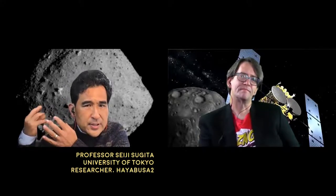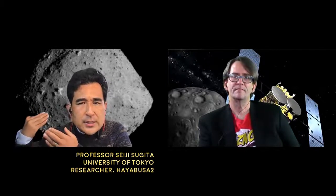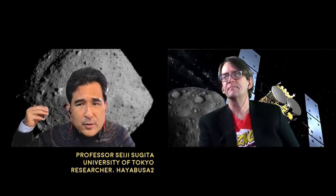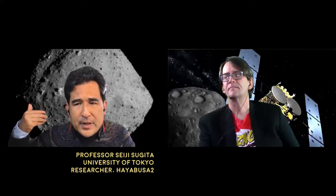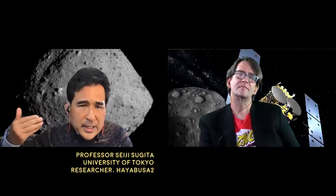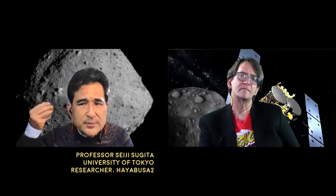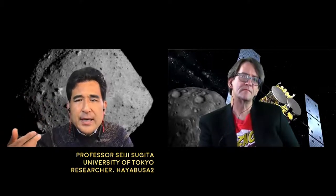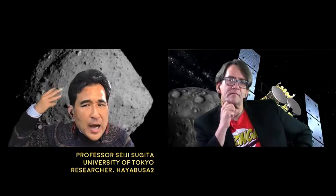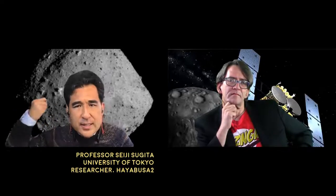We excavated material from the subsurface. Subsurface material is extremely precious because it hasn't experienced major space weathering. Organic matter and other delicate material could be altered if exposed to space for a long time, which is not good for analyzing biomolecules. So bringing subsurface material to the ground was a very important process. We then landed on the ejected deposit excavated from the subsurface of Ryugu, and that was the second touchdown.